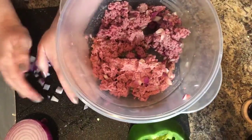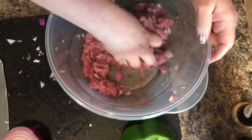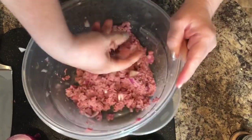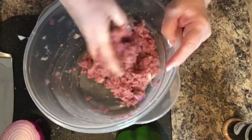I see that I want the rest of my onions, so I'm going to go ahead and add those. By not putting rice in it like you typically would with a stuffed green pepper, that is eliminating all of those extra carbs that you don't need.